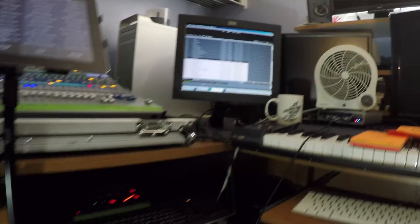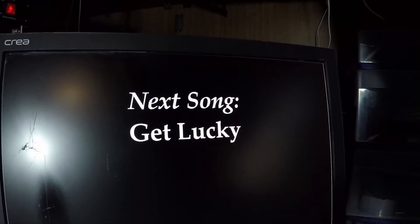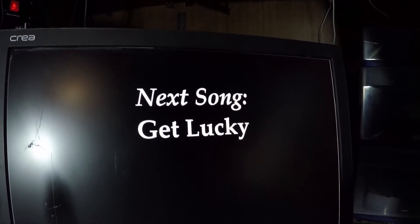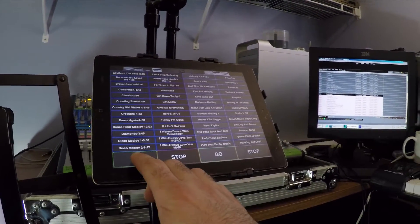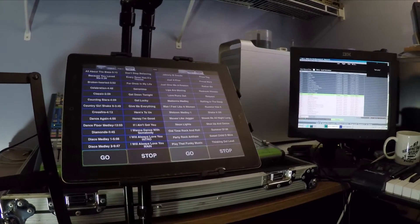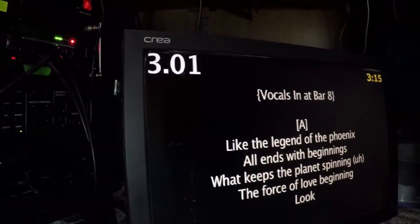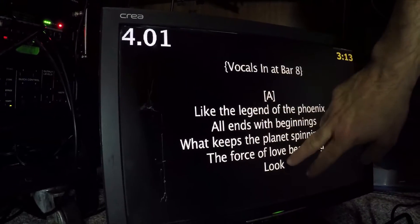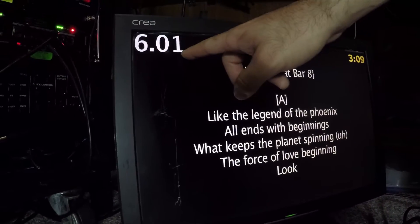I was talking about that extra screen. Through Show Cue Systems we have an extra screen off our PC computer, and it's displaying that the next song is going to be Get Lucky. Now as soon as I hit Go, I'll show you — I'm going to hit Go on the iPad. You're going to see the click track starts. On the screen here you can see and utilize the screen — right here are all the lyrics for the singers.